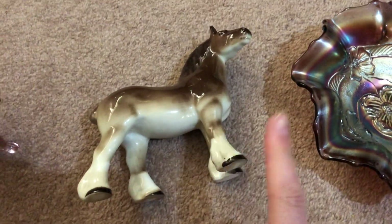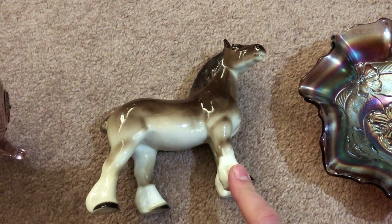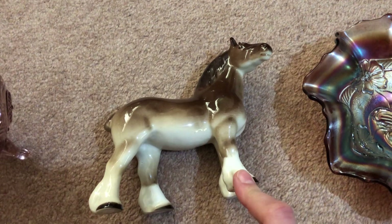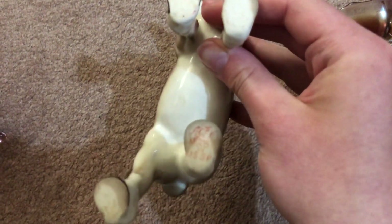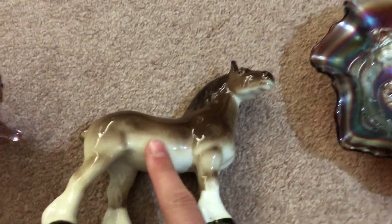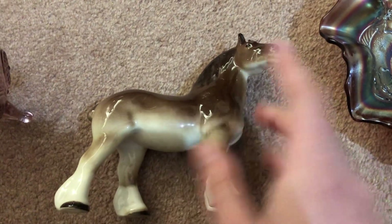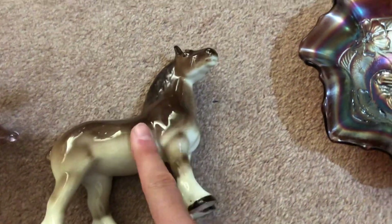A USSR horse. The company that makes it starts with an L — it's like Luminoso or Lovosco; I'm not always sure on the pronunciation, but it is stamped USSR on the base. The white horse sells for double the brown — no idea why, but they're still both worth looking out for. About £8 on that one plus postage.